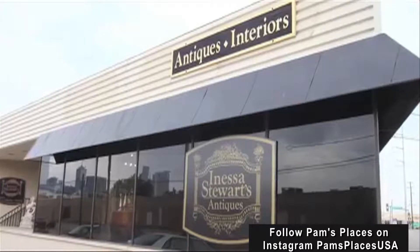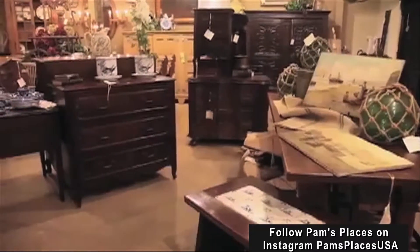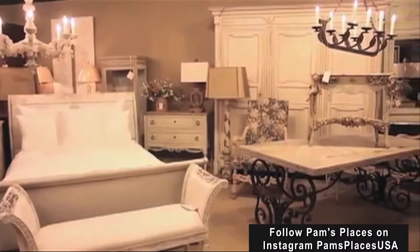Leslie, I'm so happy that you have joined me here at Onessa Stewart Antiques and Interiors down in the Design District. It's just a fabulous place to come — it's like a museum in here, with 19th century antiques from all over France and Europe.